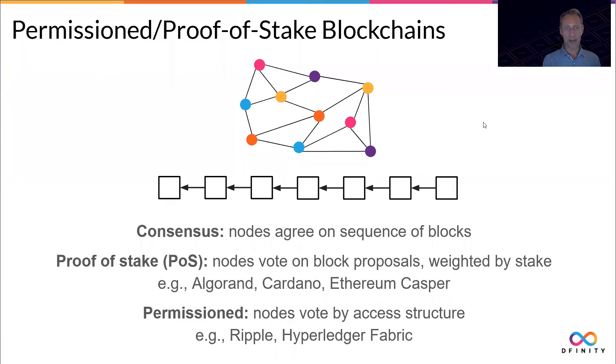These nodes engage in a consensus protocol to agree on that sequence of blocks. There are different variants of consensus protocols; some of the most famous ones involve proof of work, where nodes have to solve hash puzzles in order to cast votes on blocks. Some of the more environmentally friendly solutions use proof of stake, where nodes vote on block proposals by depositing stake — depositing tokens for this vote and blocking them.